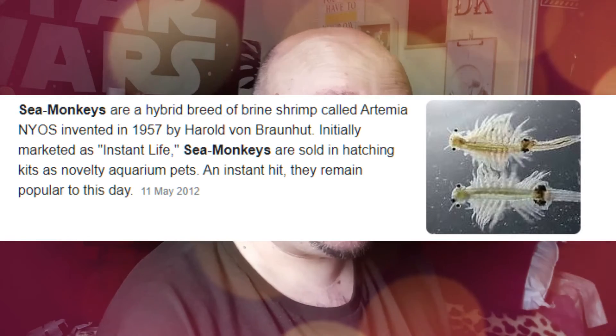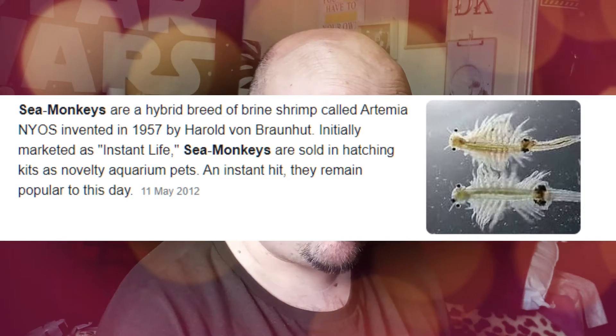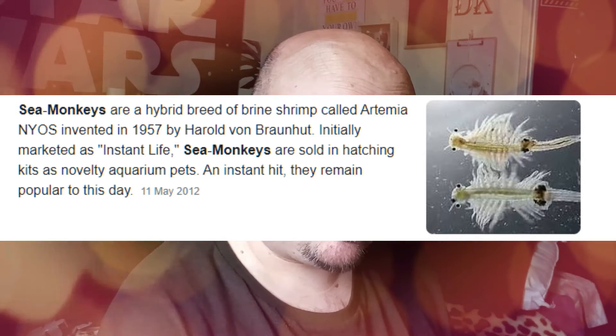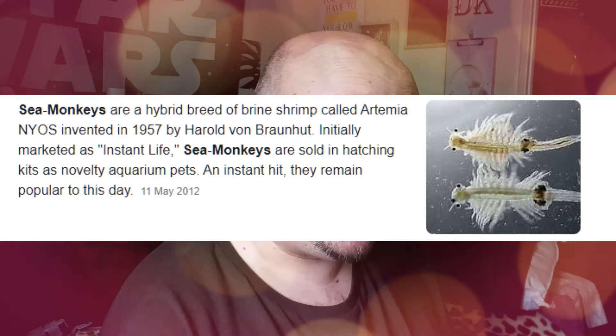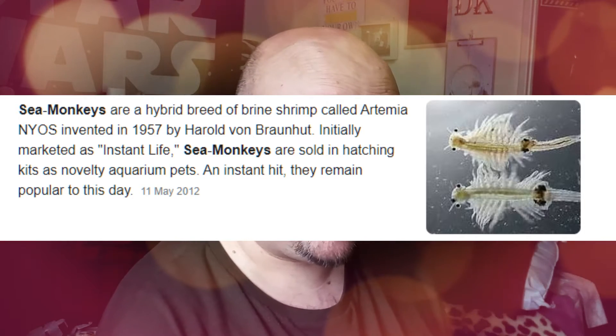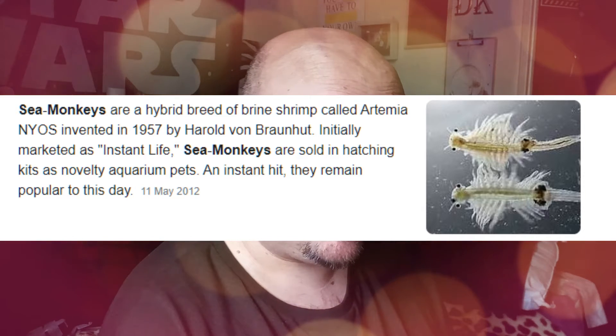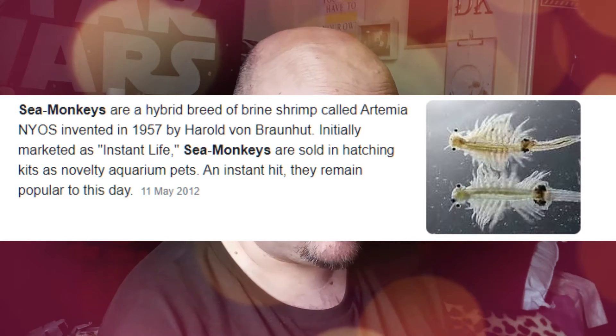Sea monkeys are a hybrid breed of brine shrimp called Artemia Nyos, invented in 1957 by Harold Braun, initially marketed as 'instant life.' They're sold in hatching kits as aquarium pets and remain popular to this day. They're called sea monkeys because they live in salty water and they've got tails like monkeys — that's why they're called sea monkeys.